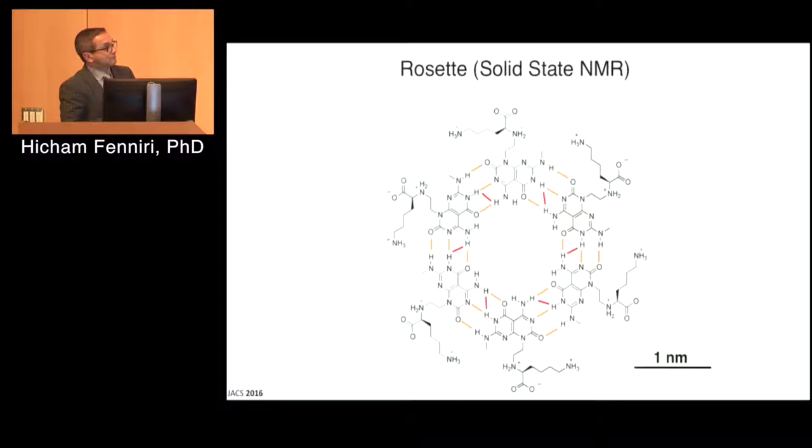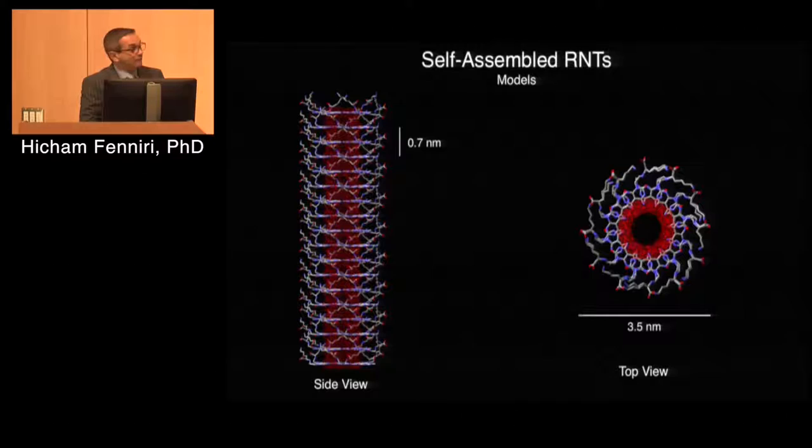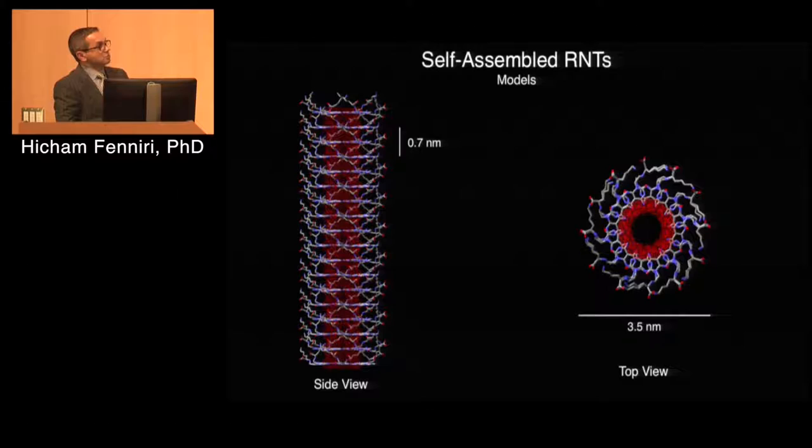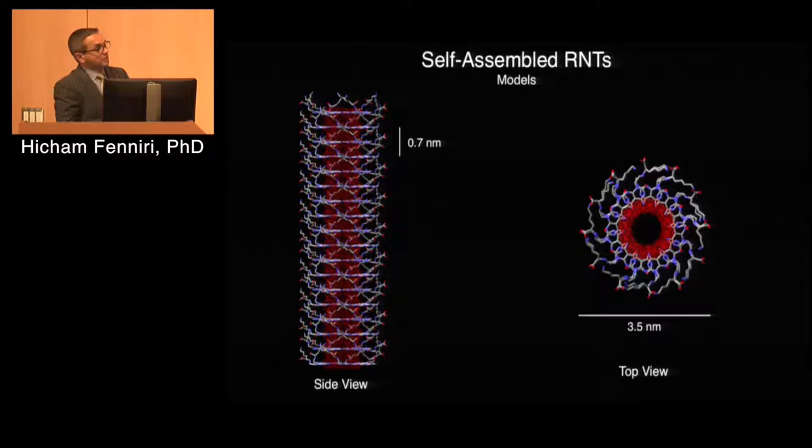We established this using advanced solid-state NMR studies, published just a couple months ago, where we replaced nitrogen with N-15. It was an undertaking that took about 10 years and multiple generations of students and postdocs to unequivocally establish the network of hydrogen bonds and convince the community that this is indeed the structure. When it self-assembles, it forms a tubular structure with an inner channel of one nanometer, a core structure of three nanometers, and depending on what you attach to the GC base, you can have a larger diameter — in this case with lysine amino acid, the outer diameter comes up to 3.5 nanometers.